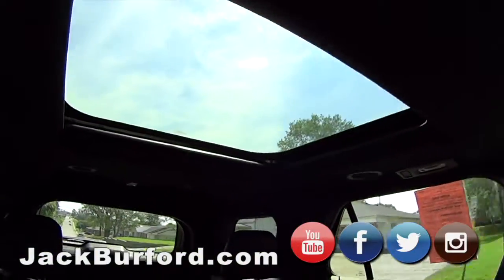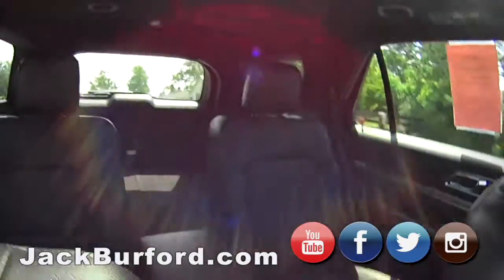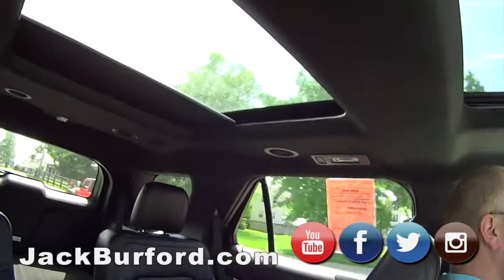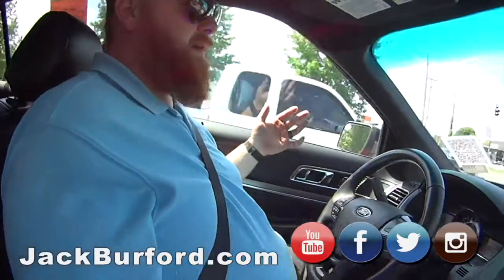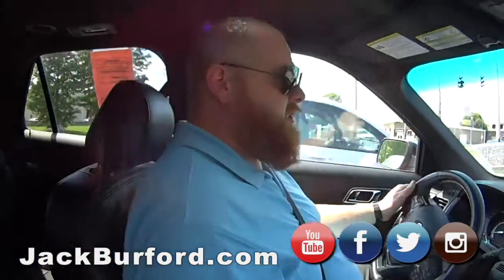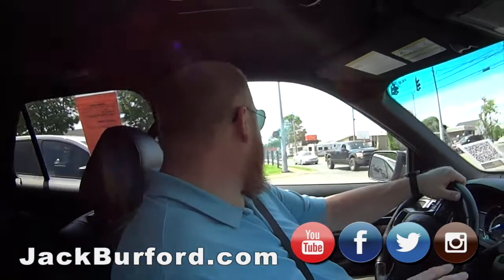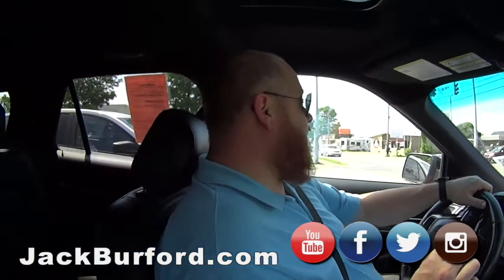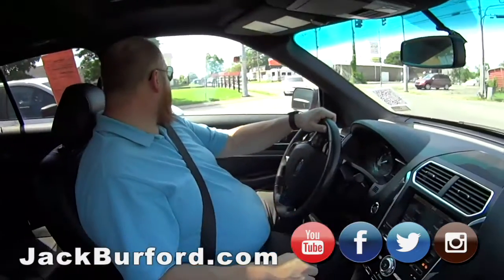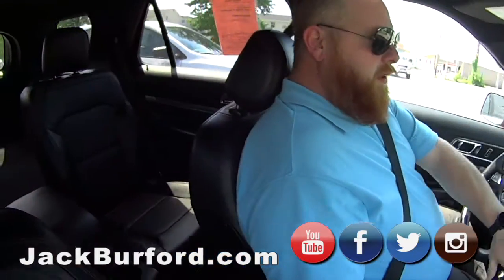Oh, it's got two sunroofs. Yeah, you can close it with one button. Wow, sweet. Well JJ, what does everybody need to do? They need to check us out at jackburford.com. We're going to put this in sport mode. Check us out on all social media — Facebook, Twitter, Instagram, and YouTube. If they want to know anything else about this particular vehicle, the stock number is 3699. Hit the QR code if they come by.